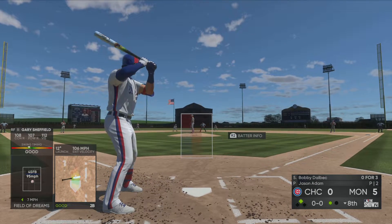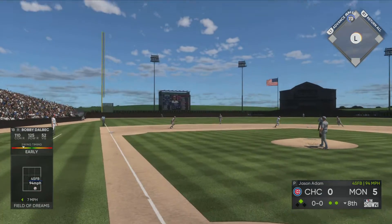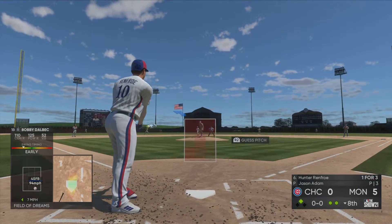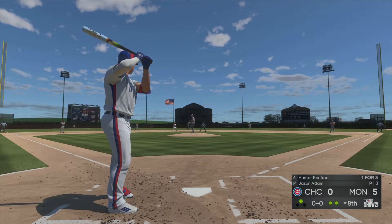That'll bring up Bobby Dahlbeck — a line shot to third base, but the runner is back to avoid the double play. Digging in next, Hunter Renfro — runner in scoring position with two gone.